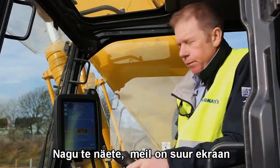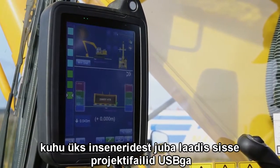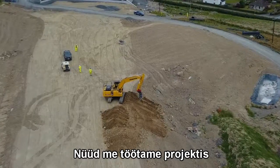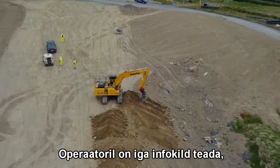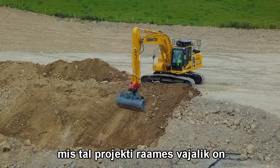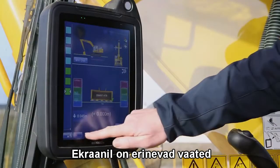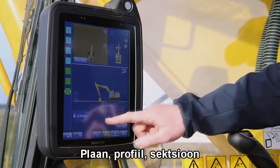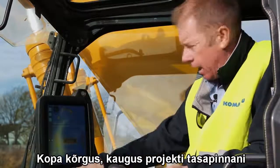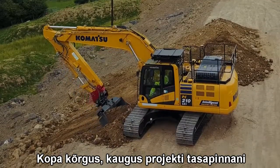As you can see, we've got the large screen. Once the engineer has uploaded the project file via USB, the operator has every piece of information required for the project — including different views such as plan view, profile, and section, showing the bucket's relation to the elevation height and the design target surface.